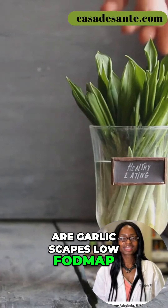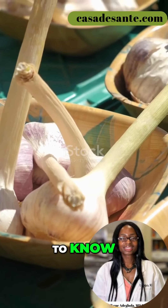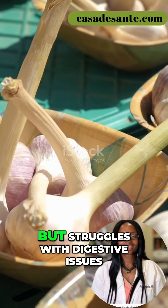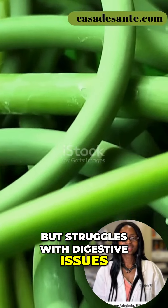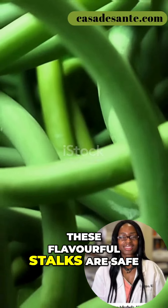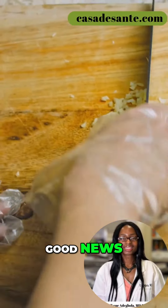Are garlic scapes low FODMAP? Here's what you need to know. Garlic scapes might be the perfect option for anyone who loves garlic but struggles with digestive issues. If you're following a low FODMAP diet, you're probably wondering if these flavourful stalks are safe. Good news — they are.